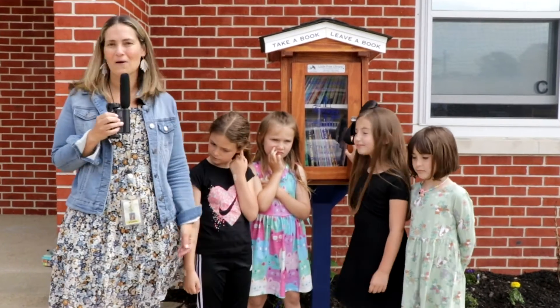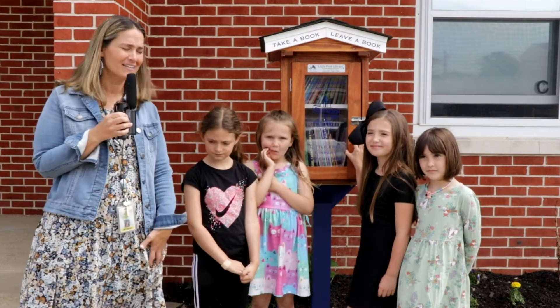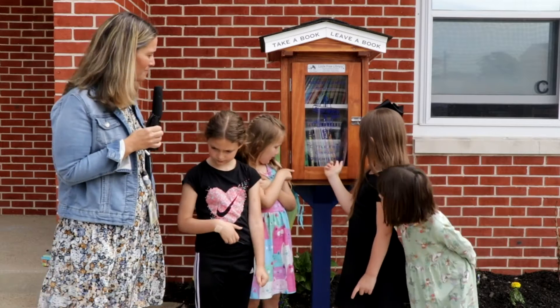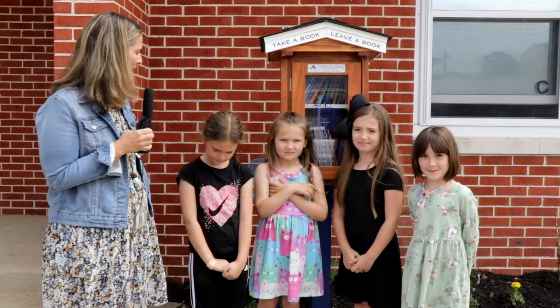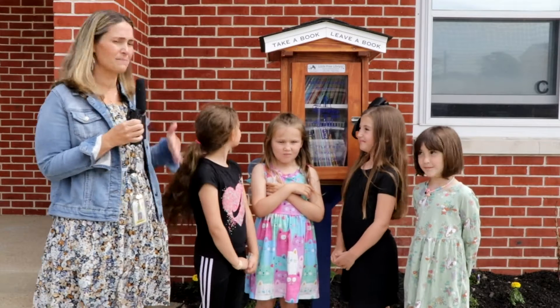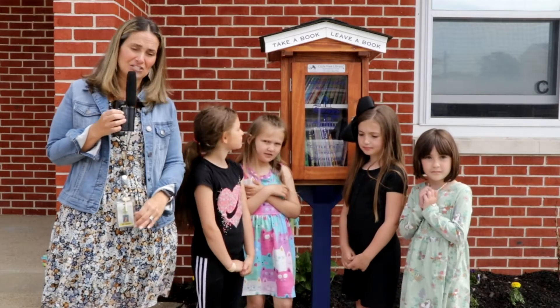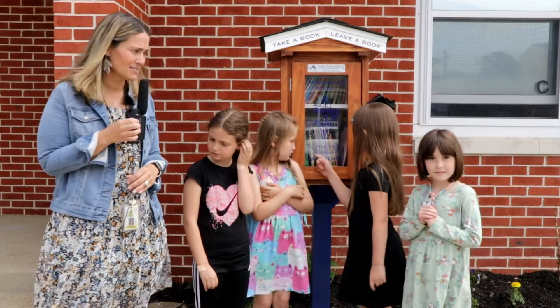My first grade students helped me, and with assistance from Mr. Ball, our head custodian, we were able to come up with this beautiful library. The girls all worked hard to stain the library. We also had some help from Southern Regional, the Applied Technology Department, especially Mr. Jerry Tabaccino, who helped to create the library for us.